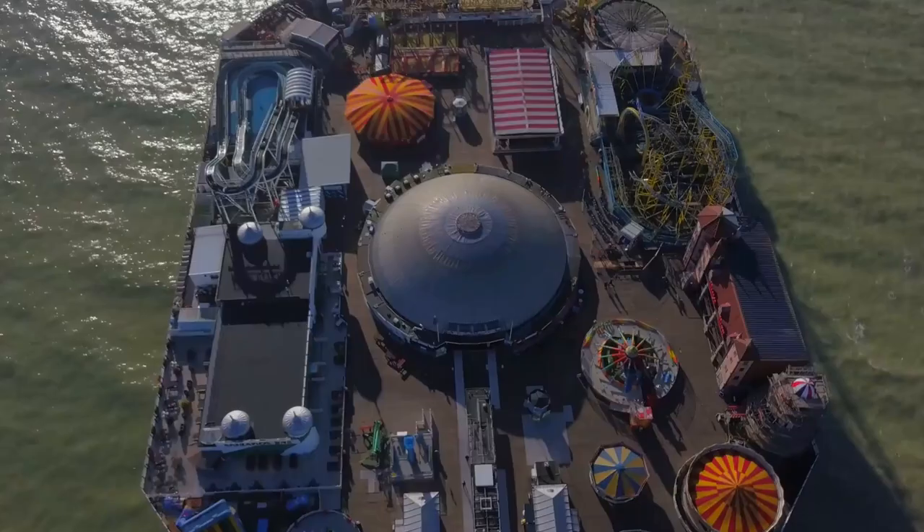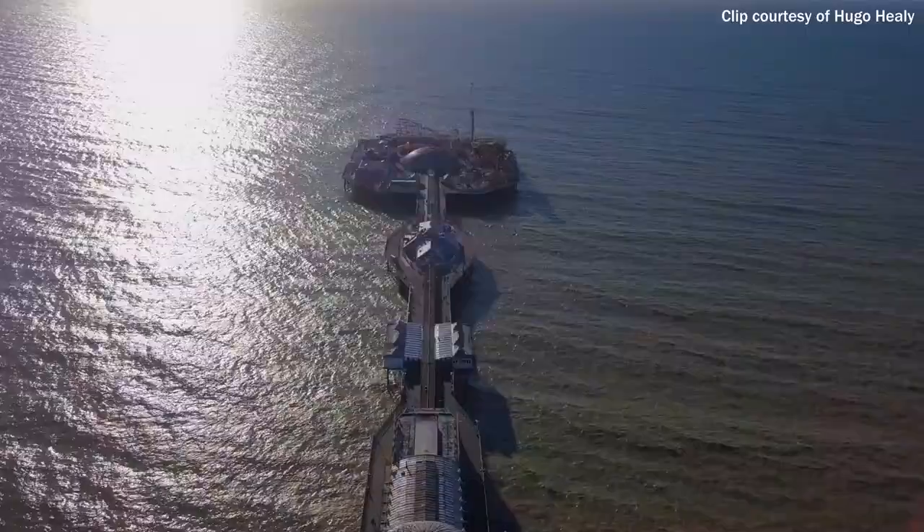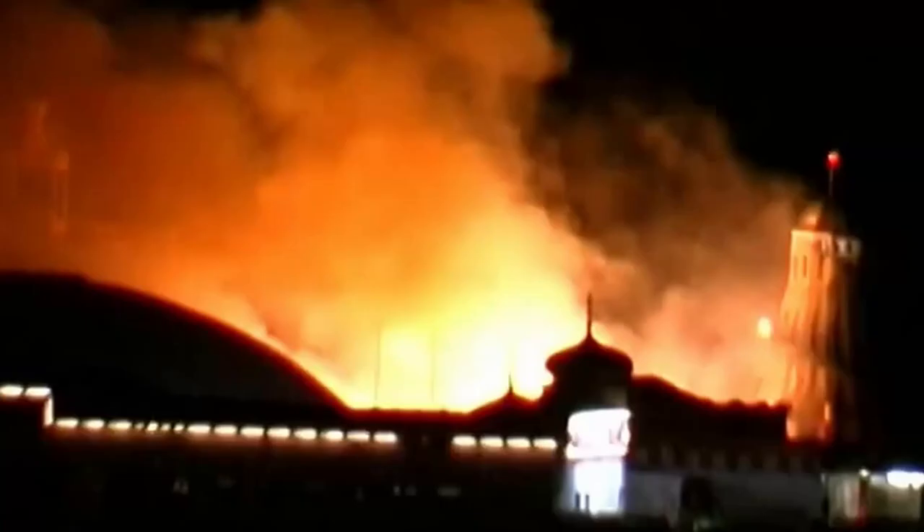At this halfway point you may be thinking surely the Brighton Ghost Train has been on the pier for more than 14 years — and you'd be right. The first Ghost Train to appear on Brighton Pier was in 1990. Sadly in 2003 there was a terrible fire on the pier and the Ghost Train was utterly destroyed, hence the 2007 rebuild.